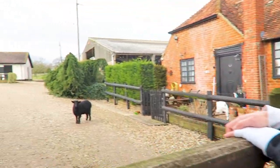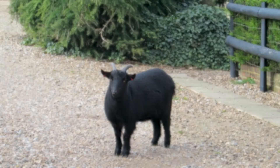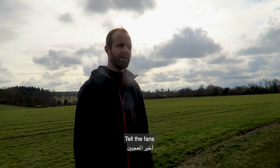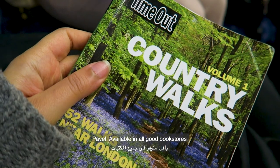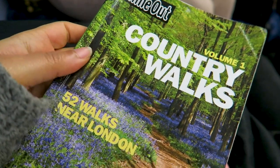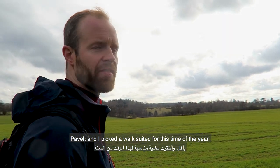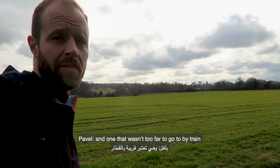This is an interesting walk! How come you chose this specific walk for us today? Tell the fans! Well, I've got this lovely book here — Time Out, available in all good bookstores. I'll link that below. And I picked a walk suited for this time of the year, and it wasn't too far to go.